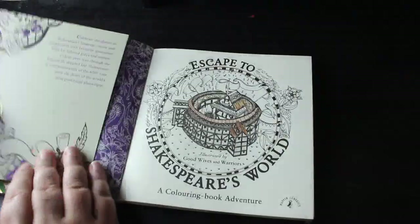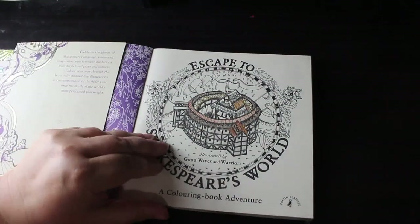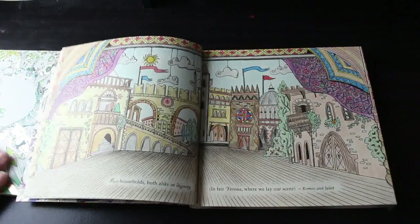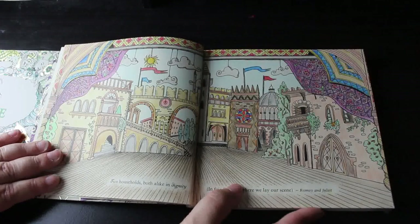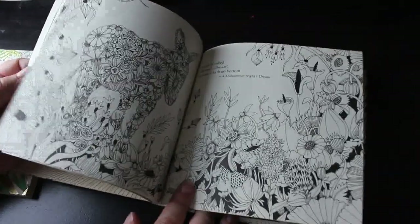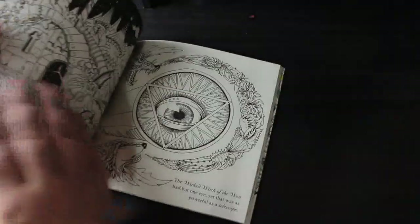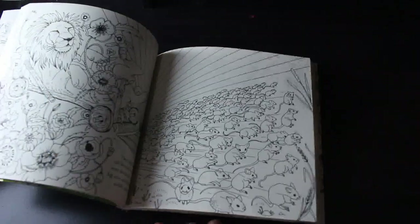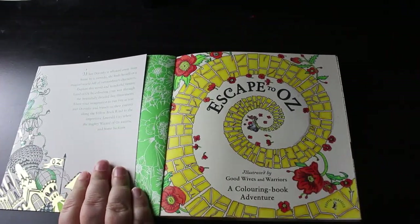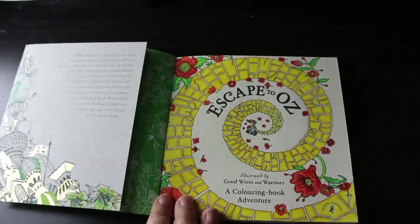I've got Escape to Shakespeare's World — I technically have a work in progress because I started doing the globe but haven't finished it. I've done a double page spread: 'Two households both alike in dignity and fair Verona where we lay our scene' from Romeo and Juliet. I do like this — 'Is this a dagger which I see before me.' Their art is beautiful. I have three of their books but not the Alice one as I'm not a big Alice fan. I have Escape to Oz because Oz is one of my favourites. In Oz, I've only done the title page — the yellow brick road — and I like it. I'm going to have to do some more.